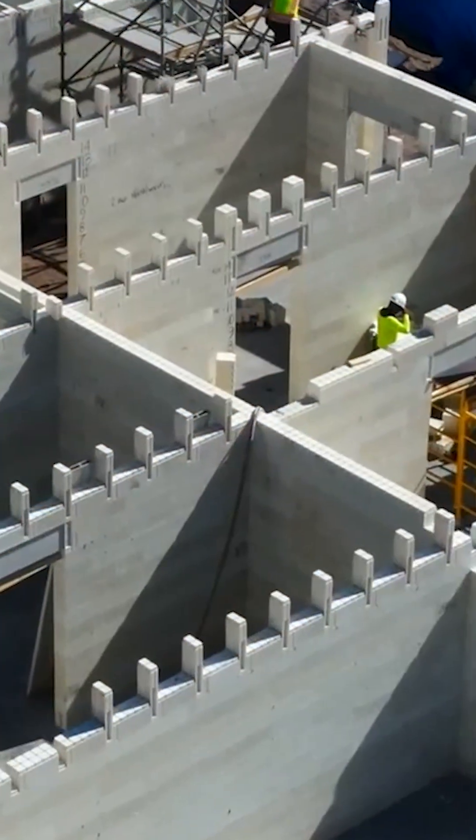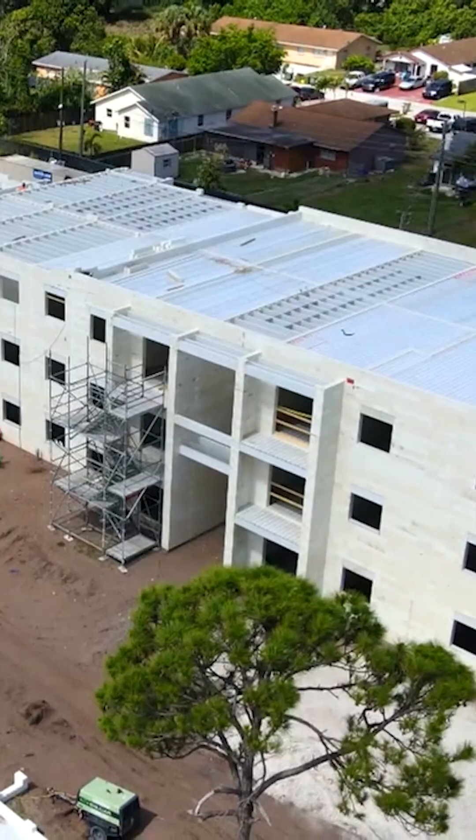If you've ever played with Legos and you've got a child under 10 years old with those basic Lego kits — if you can do that, you can build an apartment building, you can build a house. You can build anything.